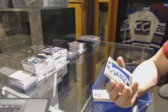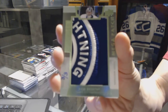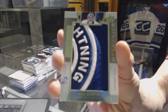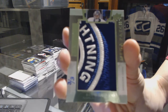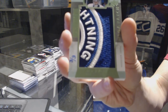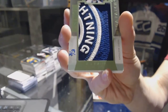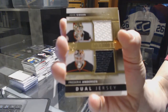We've got a shoulder logo mega patch, three of three, for the Tampa Bay Lightning, Ben Bishop. We've got a dual jersey numbered to 75 for the Anaheim Ducks, Frederik Andersen and John Gibson.